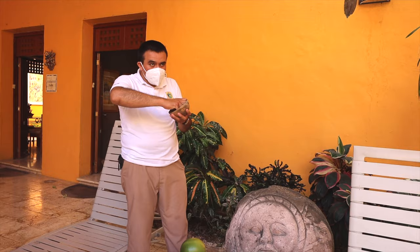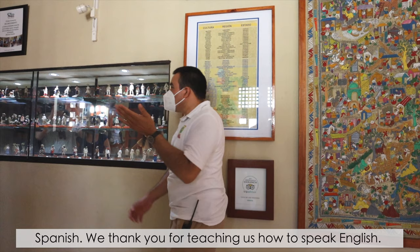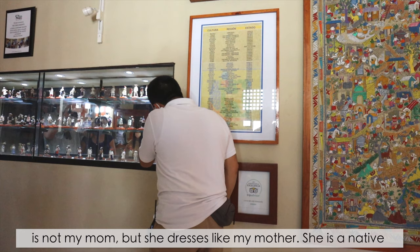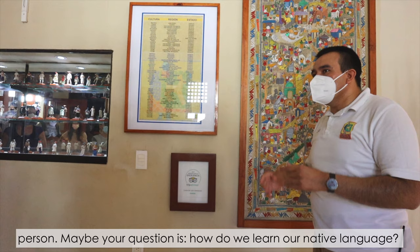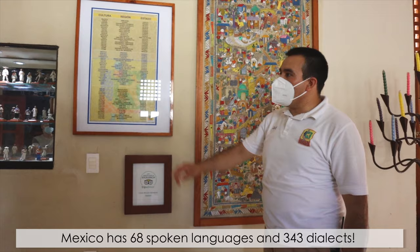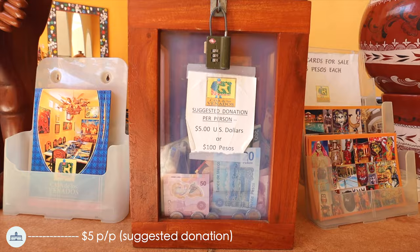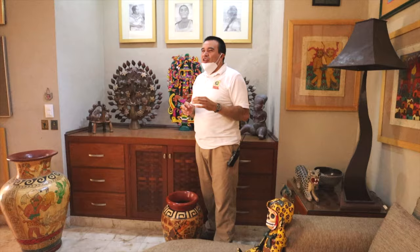If you are in a native town, keep in mind that native people speak native languages. Our guide explained that his mother language is not Spanish. He learned his native Maya language not at school but at home, because his family still uses it. Mexico has 68 spoken languages and 343 dialects.